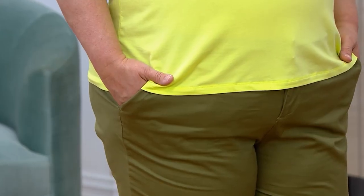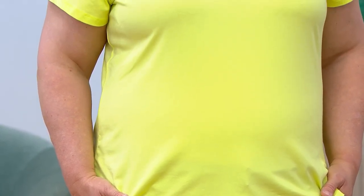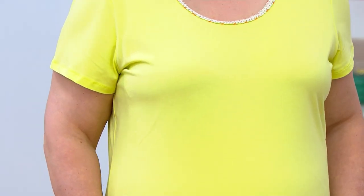I love the length of this too. It just kind of sits at your natural waist. So if you want to front tuck, you can. If you just want to wear it over your pants, it sits in that perfect spot — just the way Pam has done tonight.